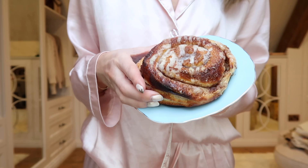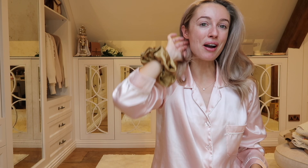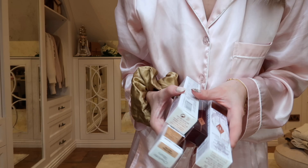My breakfast this morning is a giant cinnamon bun - you might have seen me picking these up from Soho Farmhouse Blake's Kitchen yesterday. Oh, that is blooming good! What a way to start the day. So I'm going to quickly do my makeup.